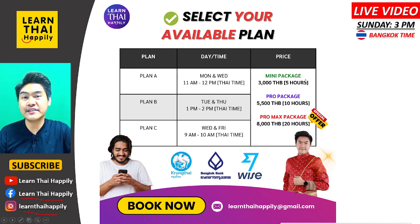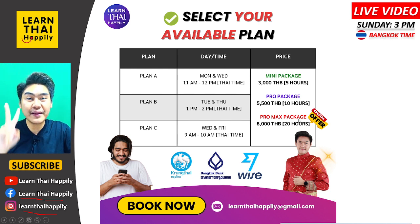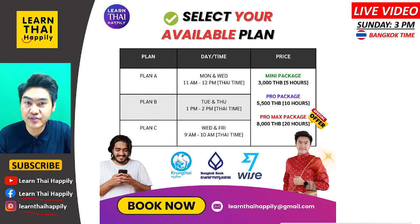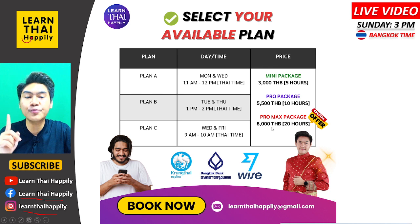The Mini package — learn Thai with me for 5 hours — costs around 3,000 Baht. The Pro package — 10 hours — costs 5,500 Baht. The Pro Max package — 20 hours — is just 8,000 Baht, which is the best offer. If you are planning to work or live in Thailand, or will visit in the future, I recommend the Pro Max package. I hope to see you in the course!